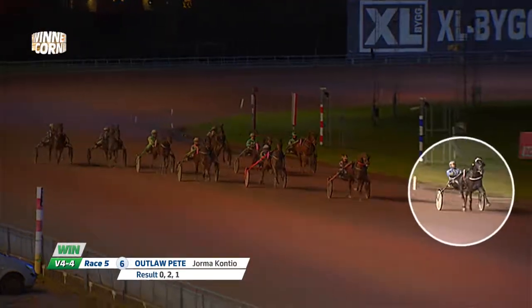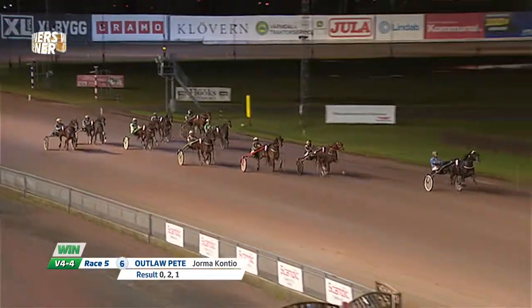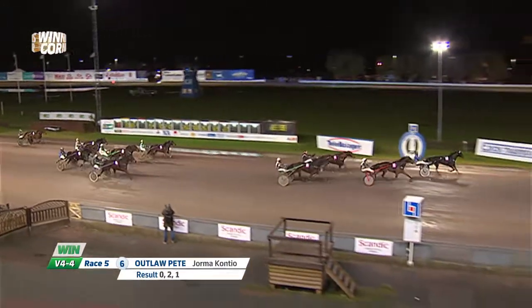We start in race 5, which this Saturday is situated outside the V75 frame. We found a win bet here on number 6, Outlaw Pete. This one has been greatly improved since he moved to the new trainer Eric Martinson, and last time he was very impressive. It was an apprentice driver's race at Örebro, relatively low class, but the way the horse won was quite convincing. He was literally bursting out of his skin there. The driver had a hard time holding him all the way to the wire, so a lot of gas left there. This time I think he's got a good chance to reach the front with Jorma Conteo behind him, and if he reaches the front I think the race is virtually over.